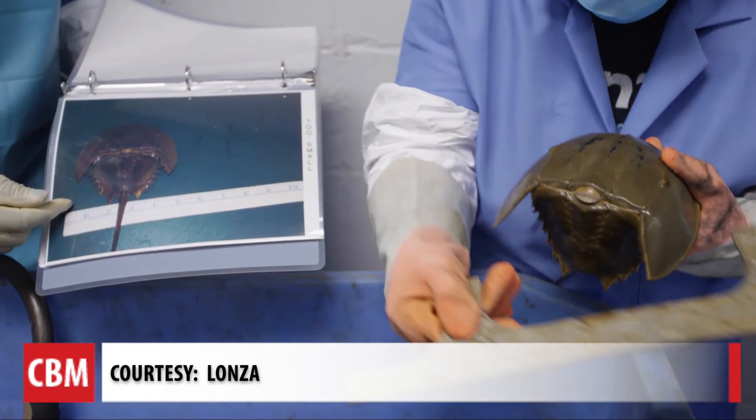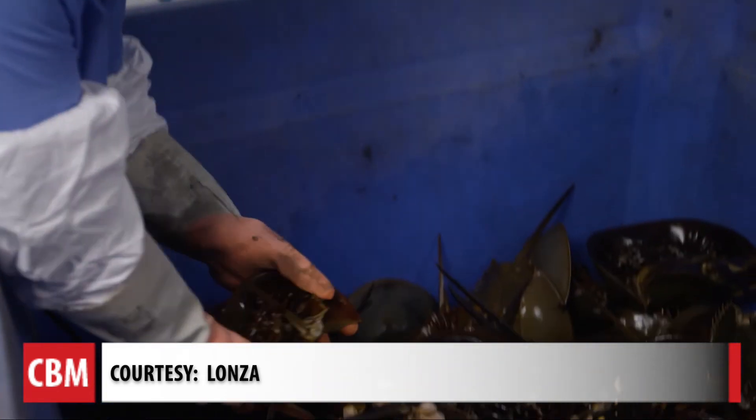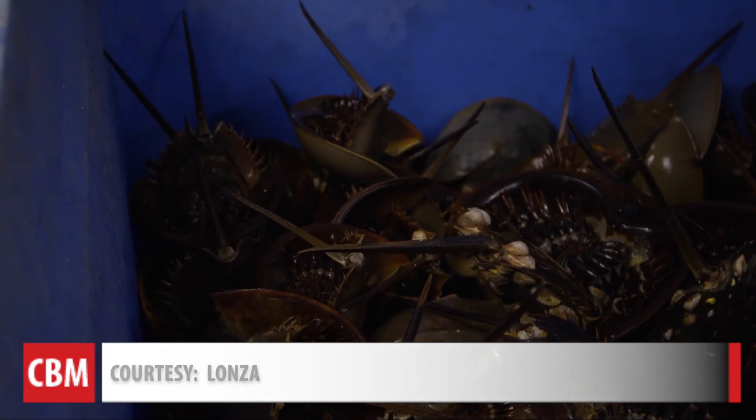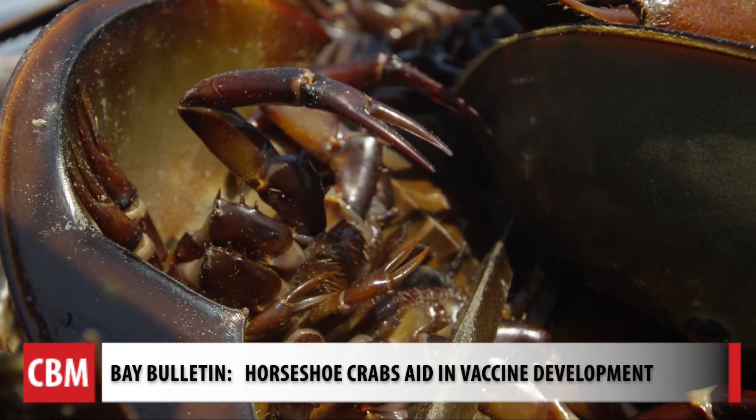Amazing — they've been around for about 450 million years, longer than dinosaurs, but the medical pros say there's nothing ancient about what they offer. We rely on the horseshoe crab for the safety of our medicines. For Chesapeake Bay Media's Bay Bulletin, I'm Cheryl Costello.